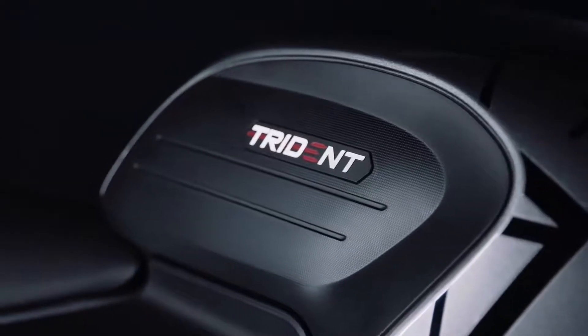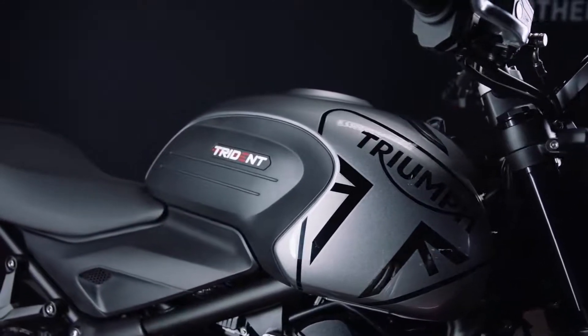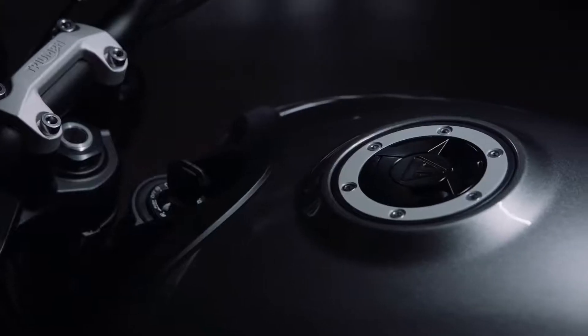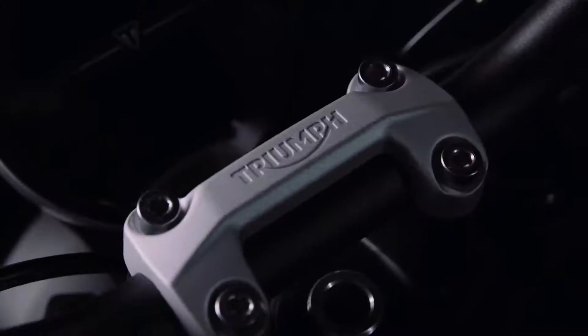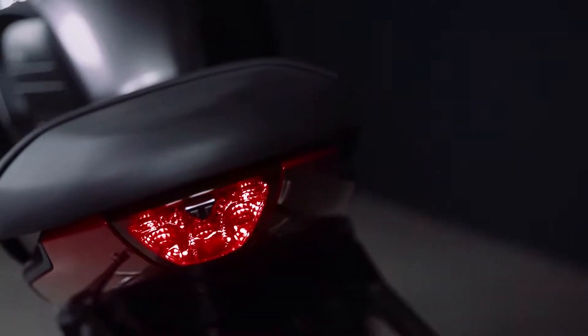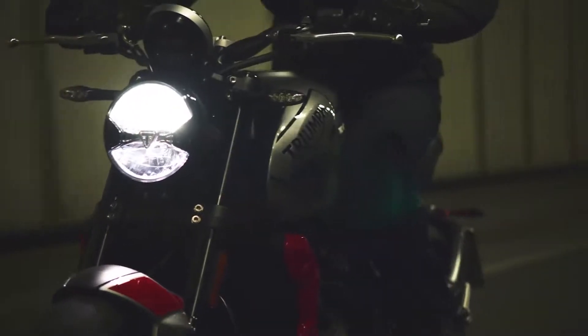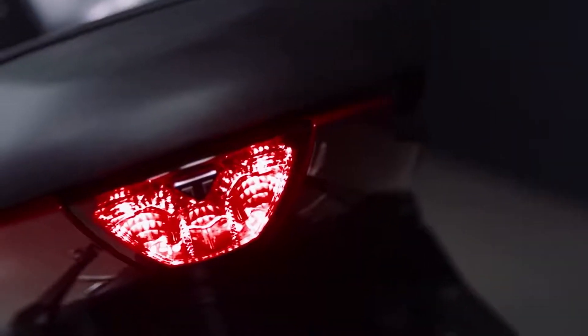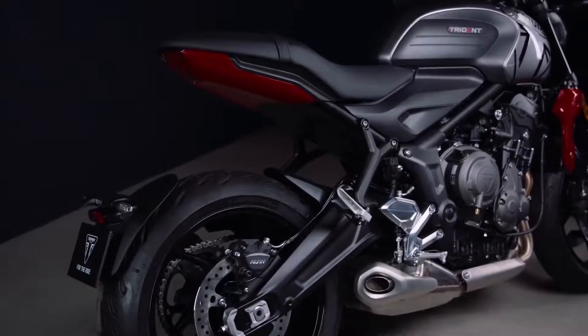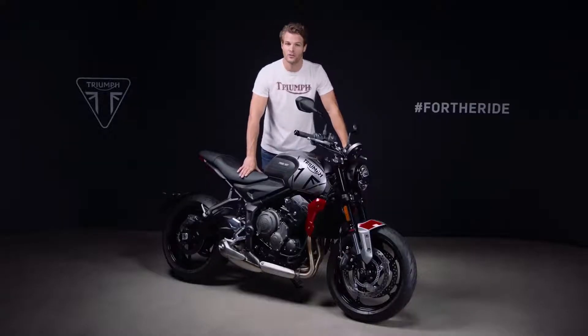The aluminium Trident name badge is inset into the fuel tank knee cutouts and carries diamond machine detailing. There's subtle Triumph branding on the fuel filler cap, handlebar clamp, instruments, and in both the headlight and tail light. The Trident benefits from full LED lighting throughout for great visibility, low maintenance and optimum lighting performance. The compact rear light is contoured to match the shape of the tail unit, while the front is uniquely styled just for the Trident.